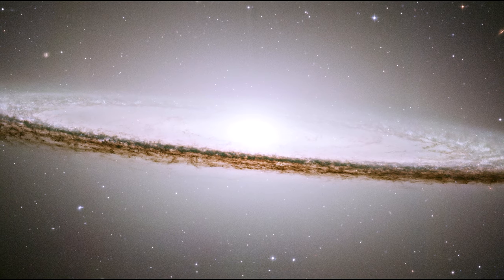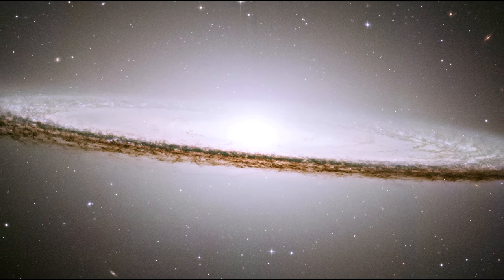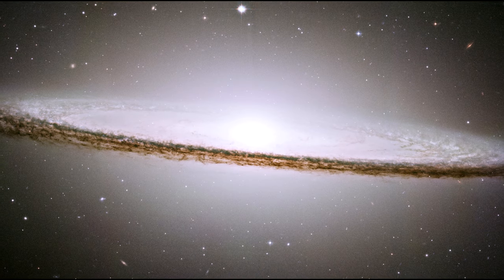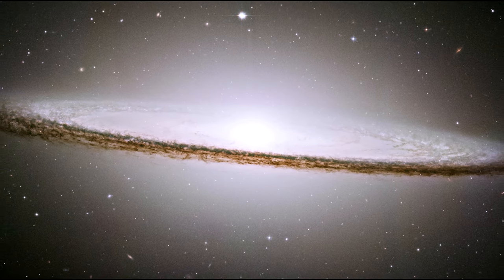M104's rich halo system of nearly 2,000 globular clusters is 10 times as many as orbit our Milky Way. Embedded in the bright core of M104 is a smaller disk, which is tilted relative to the large disk.